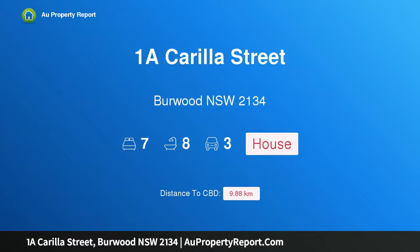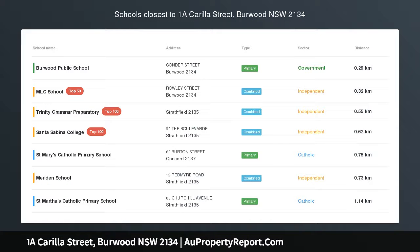Hi, I am glad to introduce property 1A Carilla Street, Burwood, New South Wales, 2134. Inspection by appointment.